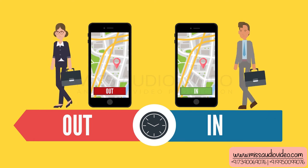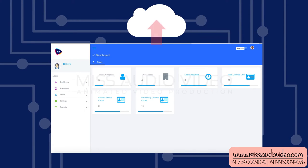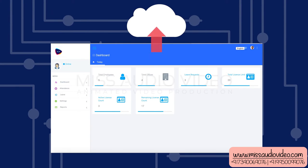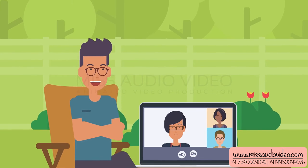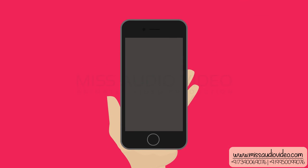Moreover, you can track the employee between their in and out time. Employee details get saved in the cloud and attendance will be marked. Attendance can be taken from anywhere you are, and it would be saved. Our mobile app works even without an internet connection.